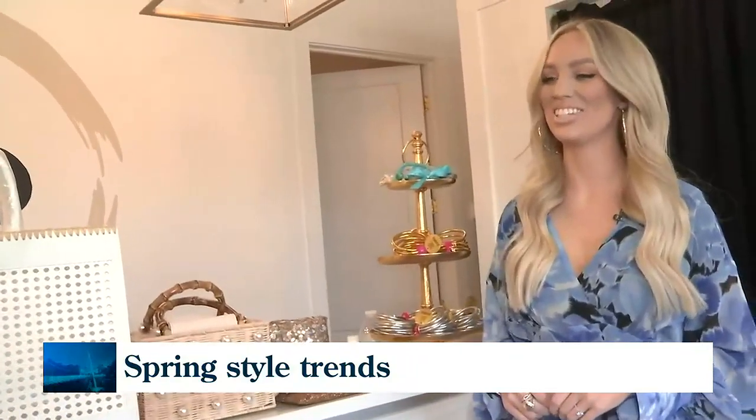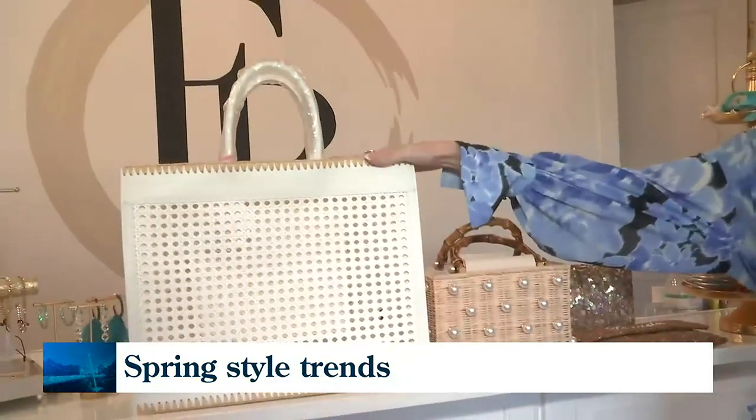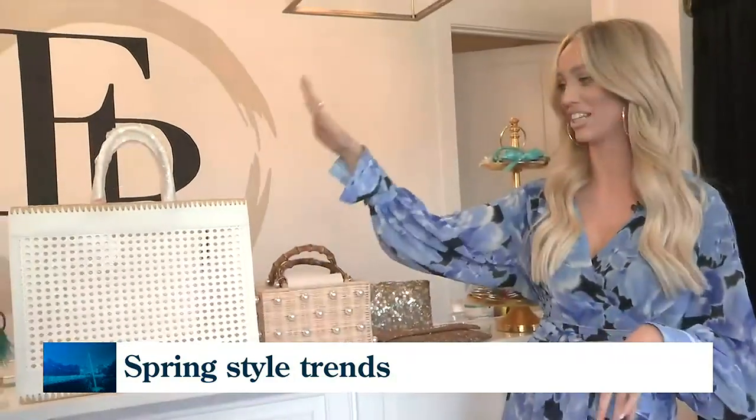The bag makes all the difference — you have to have the bag to complete the outfit. We've got a good variety of bags, starting with this leather tote that has really cool stitching at the top. I'm obsessed with this — it needs to be your new summer tote bag.